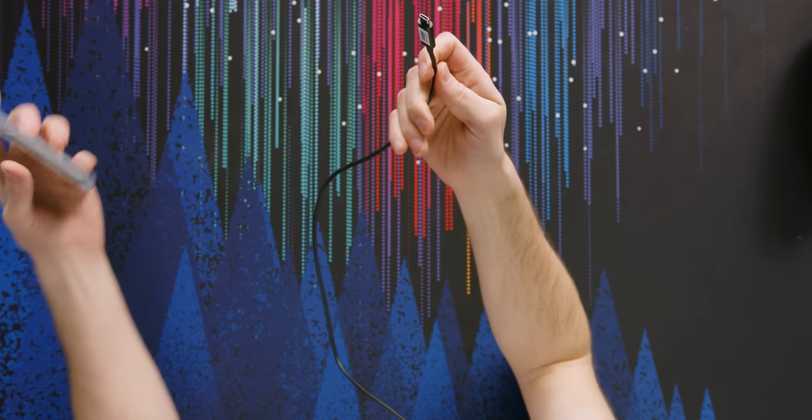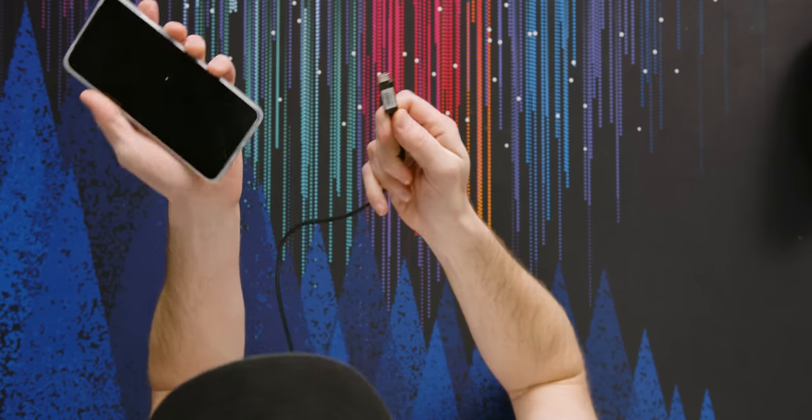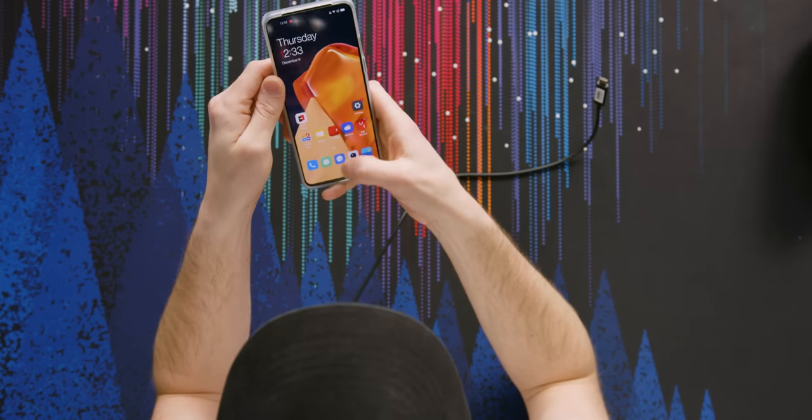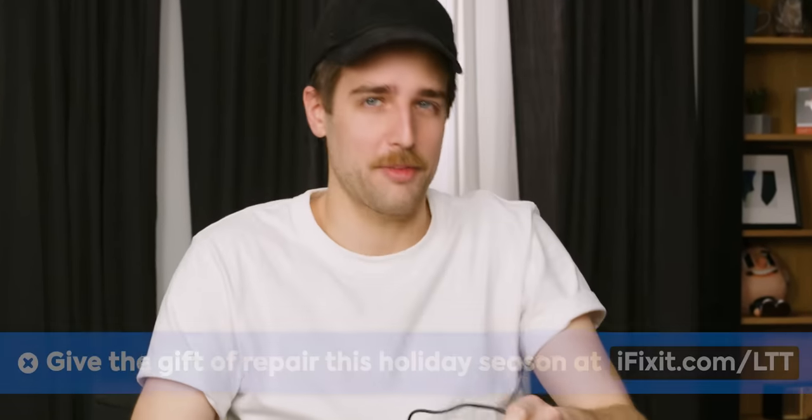I've never had my concerns with a product addressed so quickly — now that's customer support. So what I'm supposed to do is plug this into the phone they've graciously provided, which has all the apps available on it. They do have a list of compatible phones on their website, so before you check this out, make sure your phone is compatible.